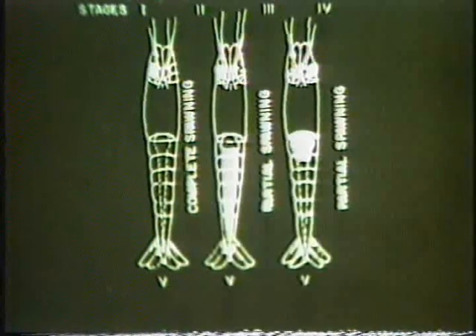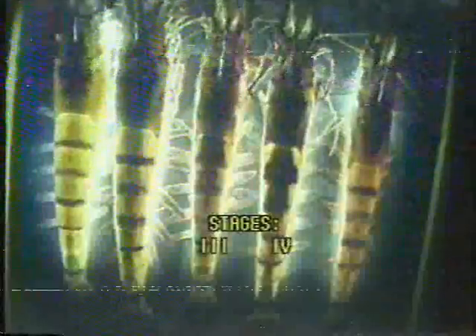The ovarian stages of Penaeus monodon are classified as follows: Stage 1 or immature, Stage 2 or early maturing, Stage 3 or late maturing, Stage 4 or mature, and Stage 5 or spent. Stages 3 and 4 are marked by a slight to prominent expansion of the ovary in the shape of a butterfly or diamond, visible externally through the exoskeleton. Spawning of Stage 3 and 4 females in the hatchery generally takes place between 8 in the evening and 6 in the morning, with most spawnings after 10 at night.